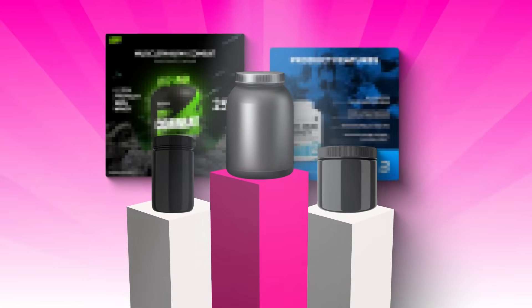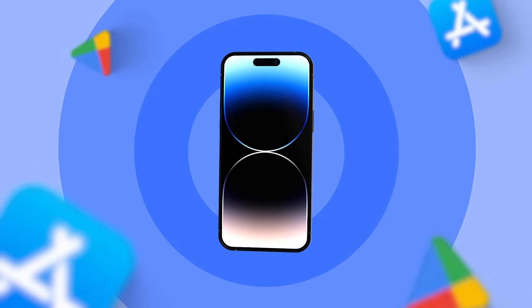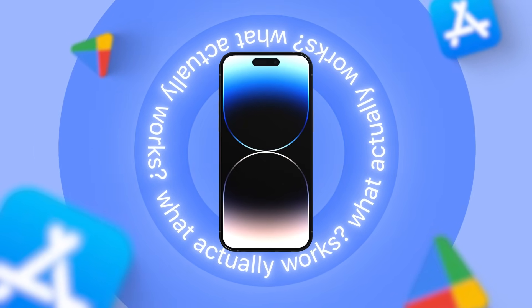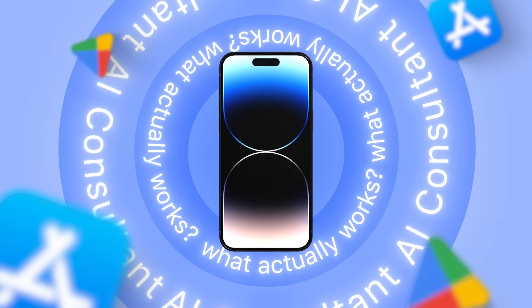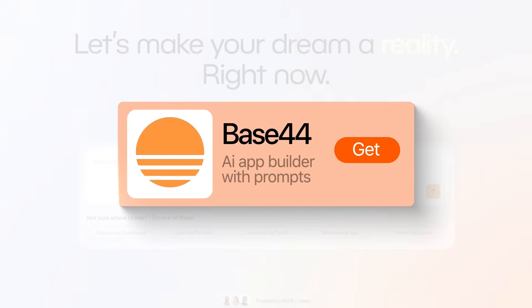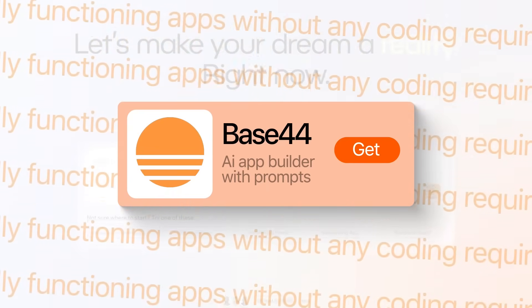When it comes to supplements, most people feel lost in all the noise of marketing claims and flashy labels. So what we're going to do is create an app that cuts through all of that and just shows what actually works based on science. To make it even more useful, we're going to add an AI consultant that connects supplements directly to personal health goals. We're going to build this with Base44, an all-in-one AI platform that creates fully functioning apps without any coding required.